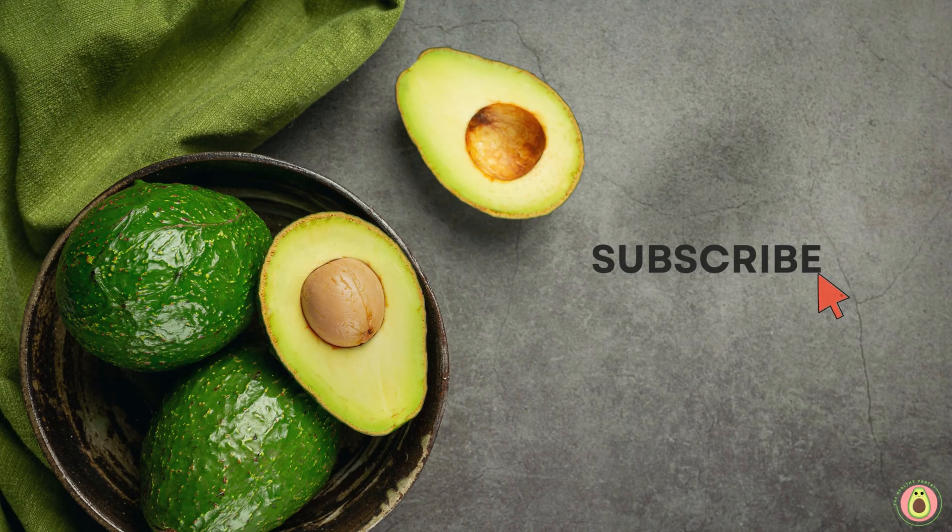Packed with vitamins, minerals, and antioxidants, this versatile winter squash offers a multitude of health benefits. Are you looking to boost your immune system naturally? Acorn squash has got you covered. Loaded with immune-boosting nutrients like vitamin C and beta carotene, acorn squash can strengthen your body's defense mechanisms and help ward off illnesses.